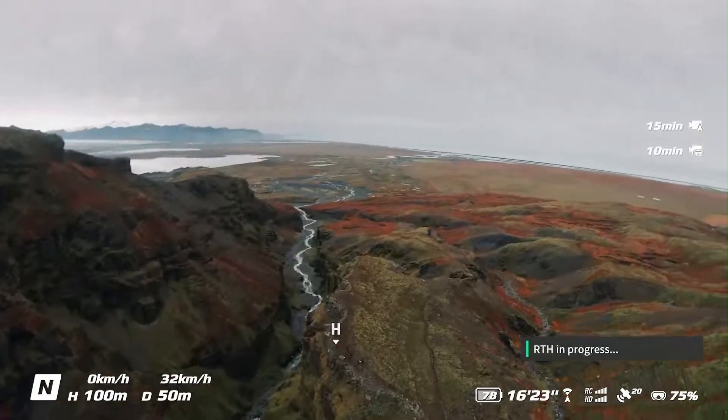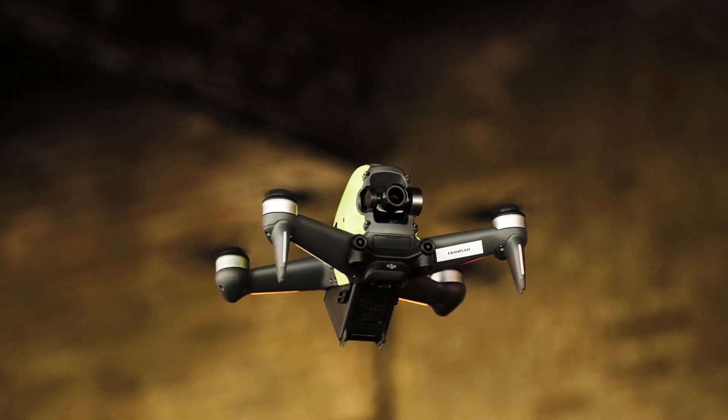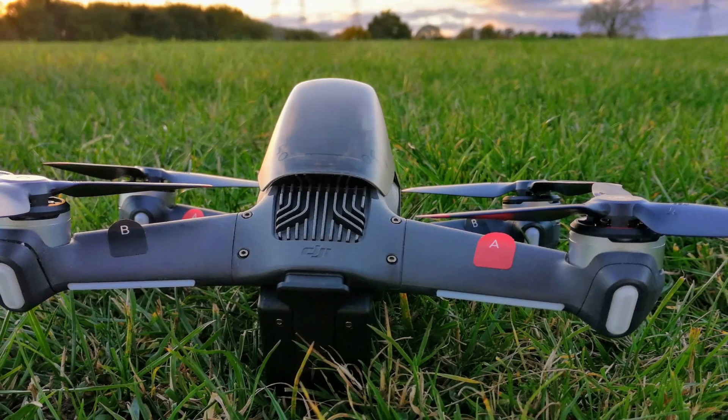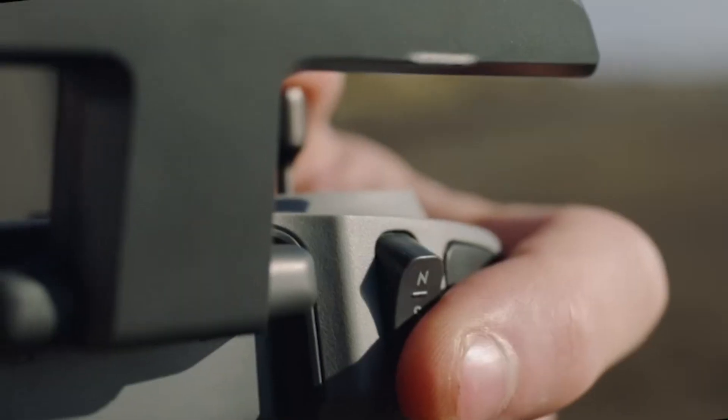The reinforced carbon fiber construction adds durability while keeping the drone lightweight for better agility. DJI has also reworked the propeller guard system, offering better protection in case of minor crashes.